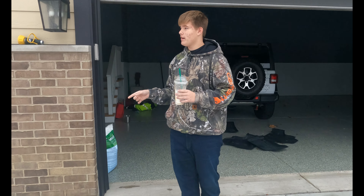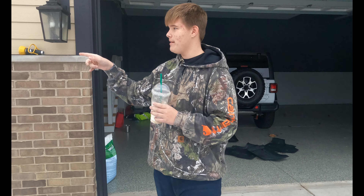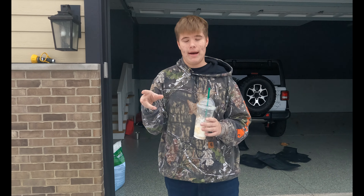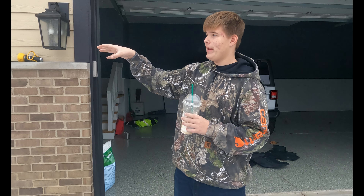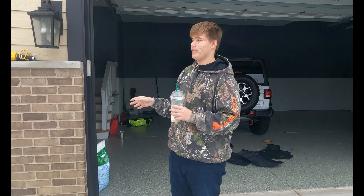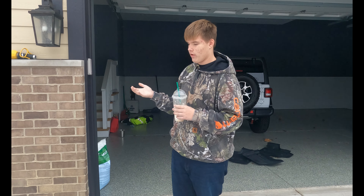Hey guys, welcome back to another YouTube video. We're going to be doing a video on exploring the woods behind my house. Last time we did this I was with my friend and my mom's friend and we found an abandoned well with a bunch of old coins. We're going to see if we can find that well today. We're also going to explore under the bridges and ravines — kind of like cliffs in the forest. I already slipped once and almost fell.